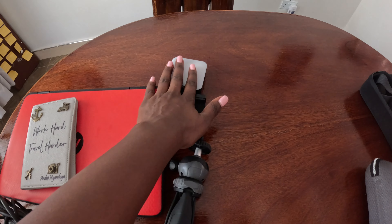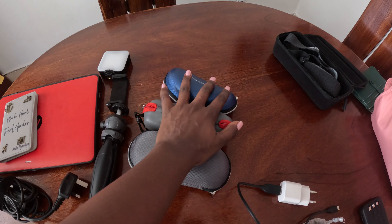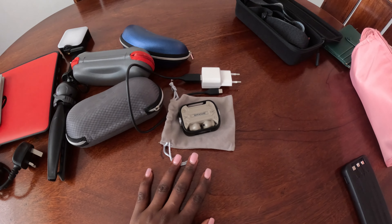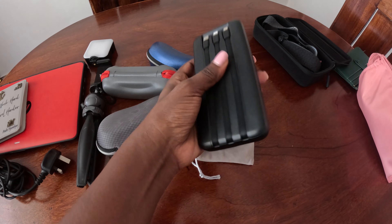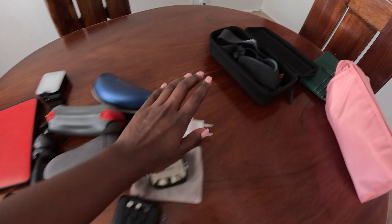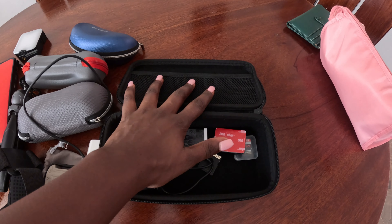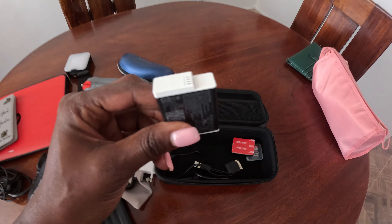This is my light — in case it's dark I connect it like this, so if it's at night I just connect it and I'm good. Here are my sunglasses because the place I'm going is extremely hot. Then my chargers for the GoPro, my ear pods, and this is my power bank. I'll also carry the GoPro kit — this is where I'll keep my GoPro.